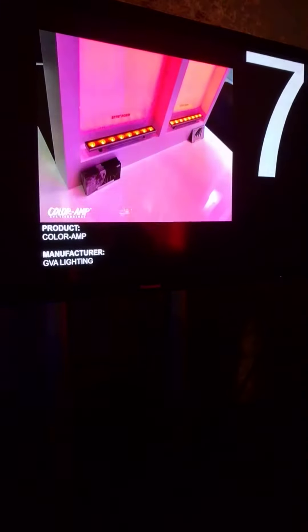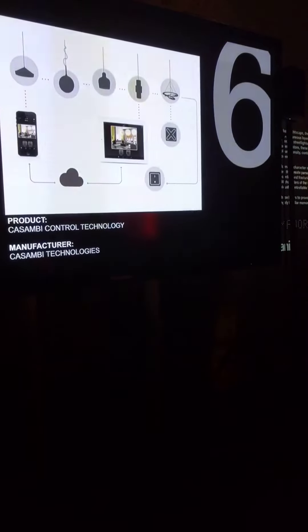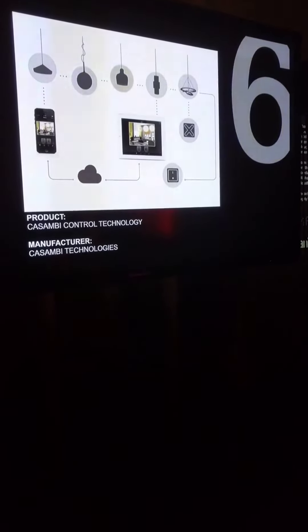10th place: Active Plus by Halva. 9th place: IoT Ecosystem by GUI. 8th: Media Raw Content Management by Illumination Physics. 7th: Color App by GVA. 6th: Casambi Control Technology.